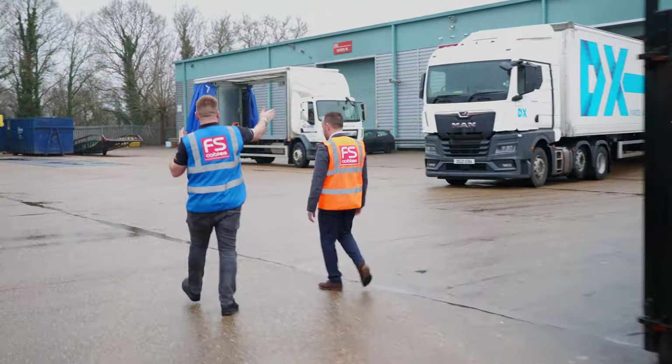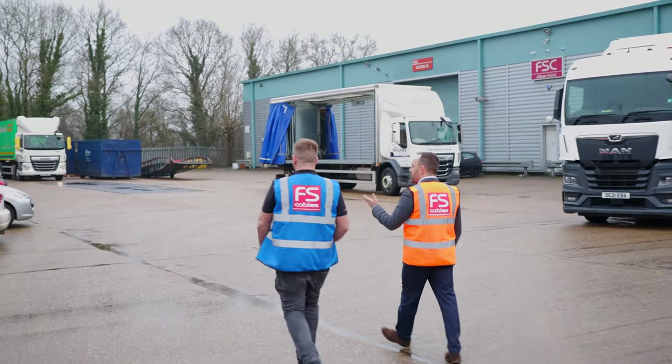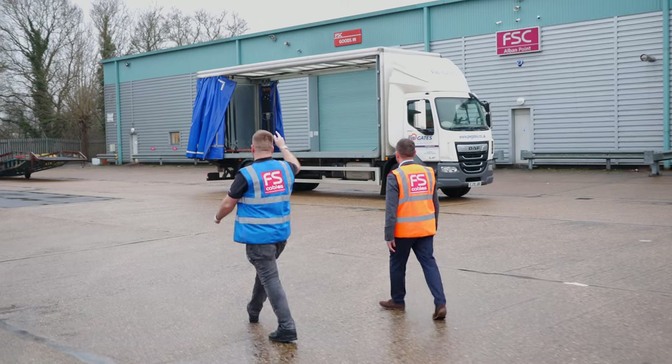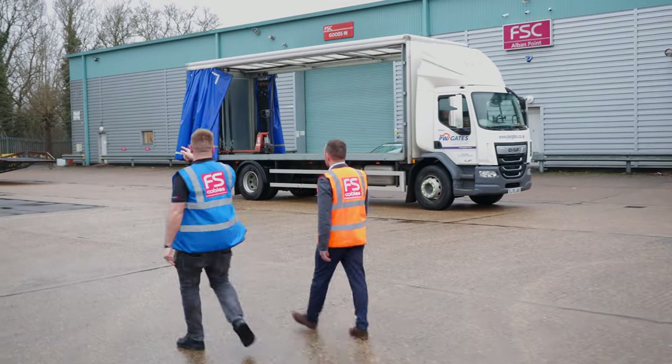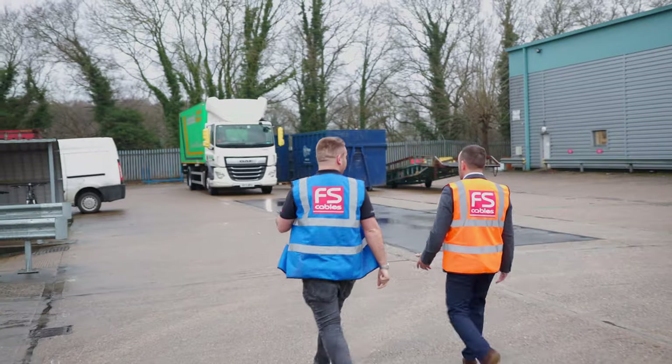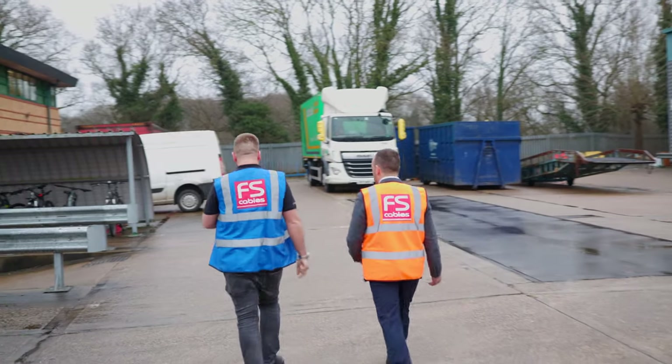As we come across the yard, we've got two halves. What are the two halves of the business? On the left we've got the offices for the sales, purchasing, and marketing, and on the right-hand side we've got the main distribution centre of FS Cables. I can see we've got not one, not two, but three lorries packed up here and there's a fourth on the way. So you obviously do a lot of orders. We do roughly about 120 orders a day.